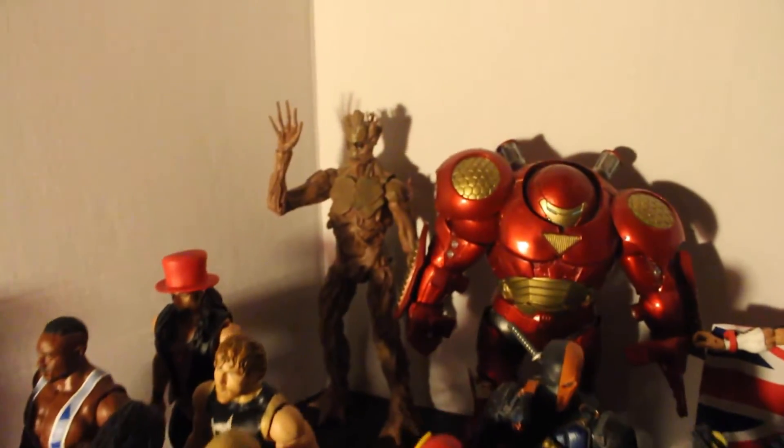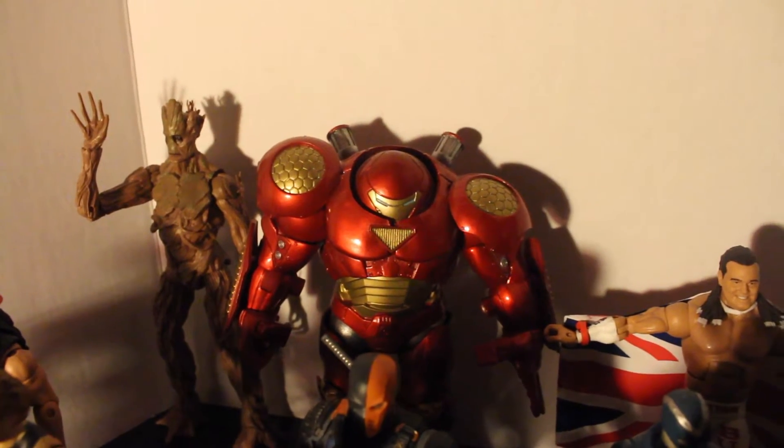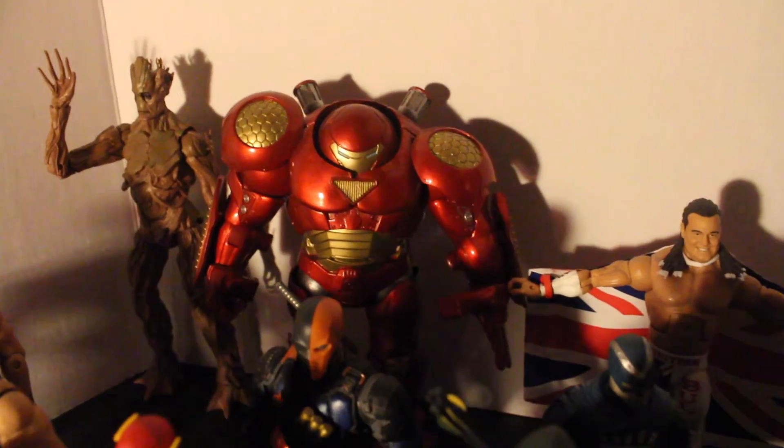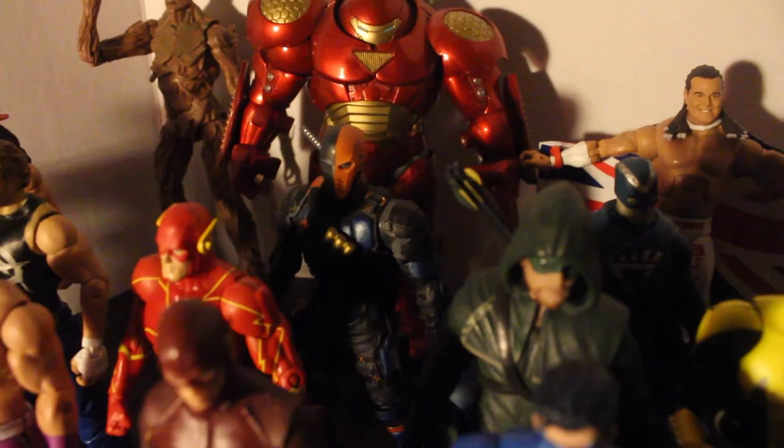You got the Build-A-Figure Groot — I actually like that Build-A-Figure even though I hate Marvel Legends. Got the Marvel Slugfest Hulkbuster, which is way better than the Marvel Legends version. Got DC Collectibles Arrow TV show Deathstroke — pretty cool.